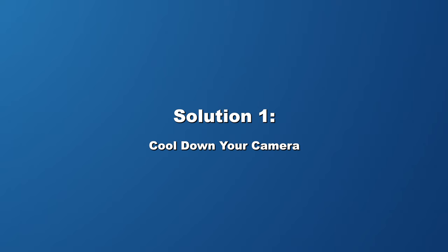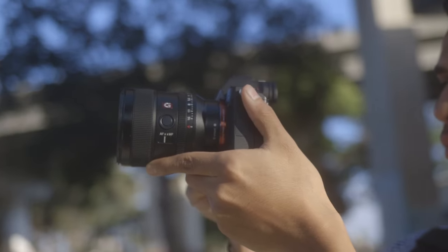If you are recording in a hot climate, your camera will overheat fast with continuous video recording. It's better to turn off your camera and wait until it's cooled down, and then resume the recording.